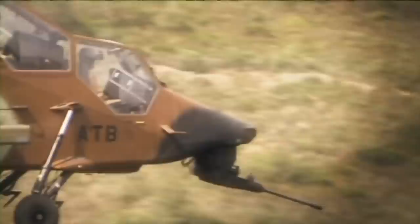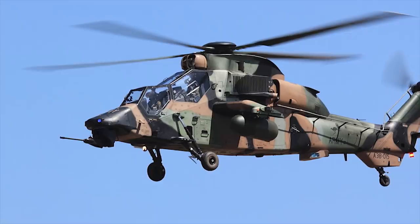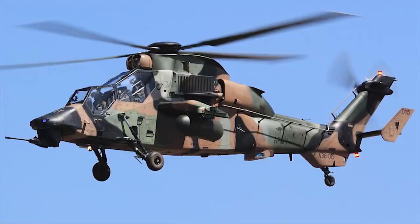The Tiger is powered by two Turbomeca or Rolls-Royce turboshaft engines rated at 1,285 horsepower. The maximum speed of the helicopter is 195 miles per hour.